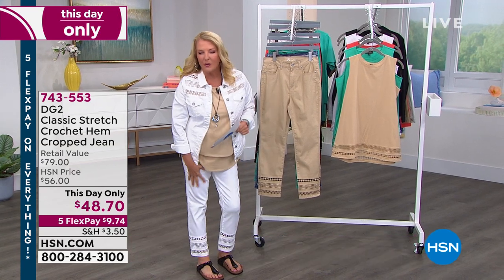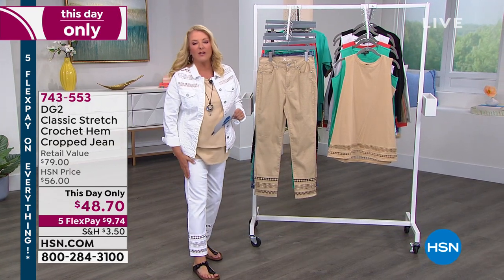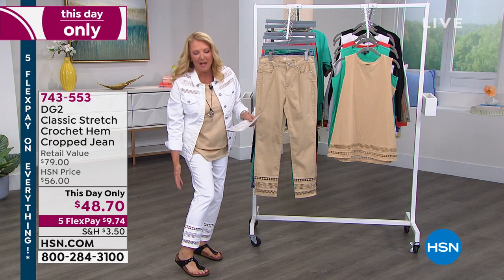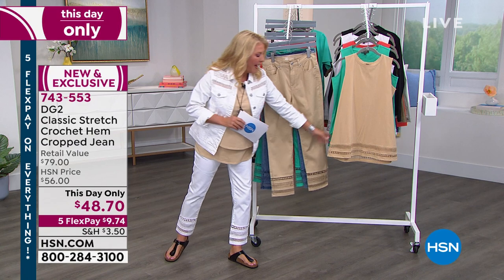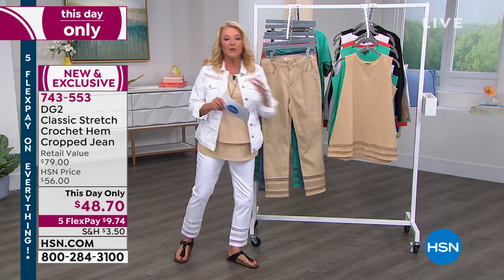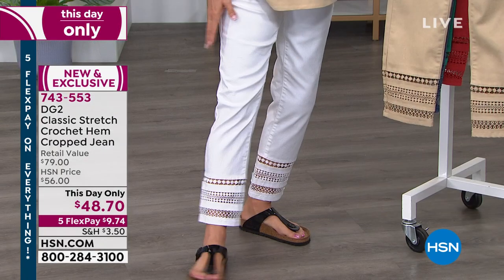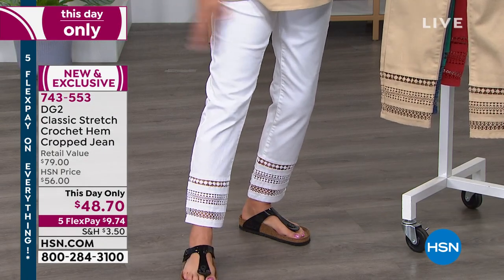We've sold over 400 pairs of these adorable cropped hem jeans so far. They've got crochet on the bottom, and I have the matching stretch jean jacket and matching tank to go with it — also with crochet on the bottom. So there are three pieces in this collection. Just a heads up: I am wearing the tall size today.